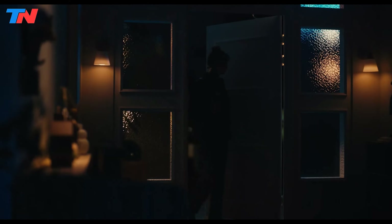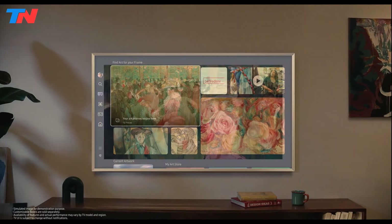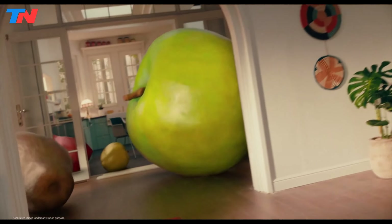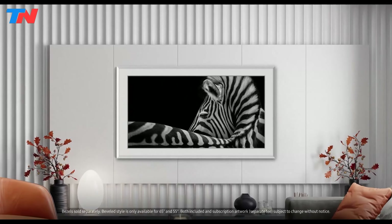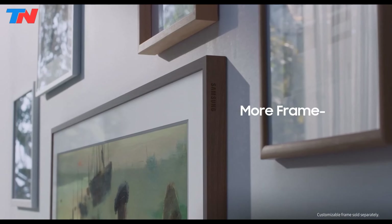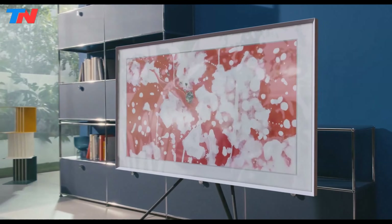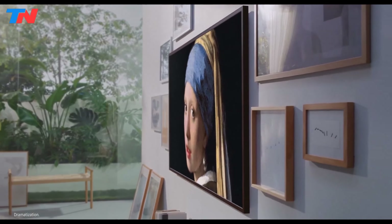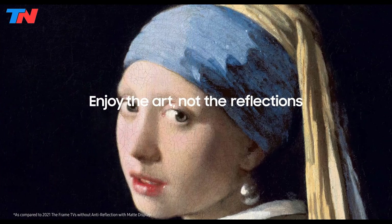The Samsung The Frame is a unique television that seamlessly transitions from a stunning display to a captivating piece of art. With its focus on design and picture quality, it stands out in the world of home entertainment. This TV blends art and technology, transforming into a decorative piece when not in use, and offers advanced features that enhance both its visual appeal and functionality. The Frame features Samsung's QLED 4K technology with Quantum HDR, providing vibrant colors and deep contrasts. It boasts a 4K resolution with a 120Hz refresh rate, making it ideal for fast-paced scenes and gaming. Special features include built-in speakers, supreme UHD dimming, dual LED, quantum processor 4K, and a wide viewing angle.